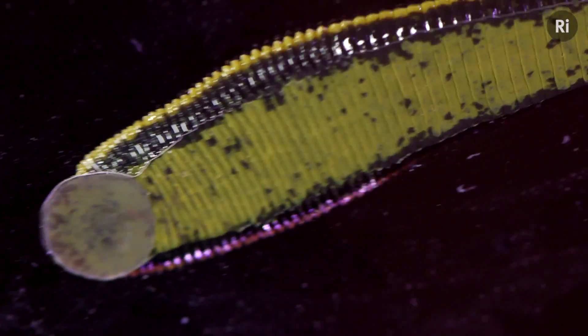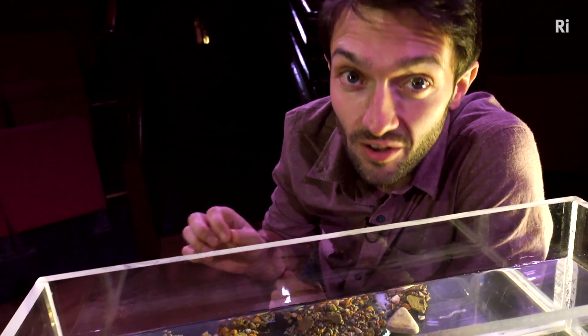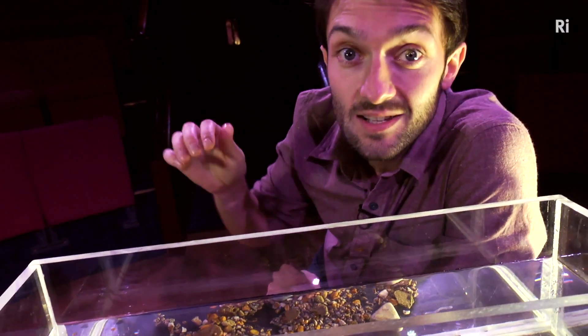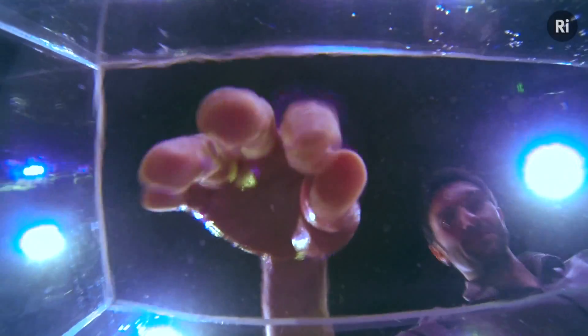Leeches are actually worms related to the ones you find in your back garden. But these are parasites that suck the blood of other animals. They find a host by detecting shadows and movement in the water. So if I dip my fingers in the tank and wiggle them around, the leeches should come to me.